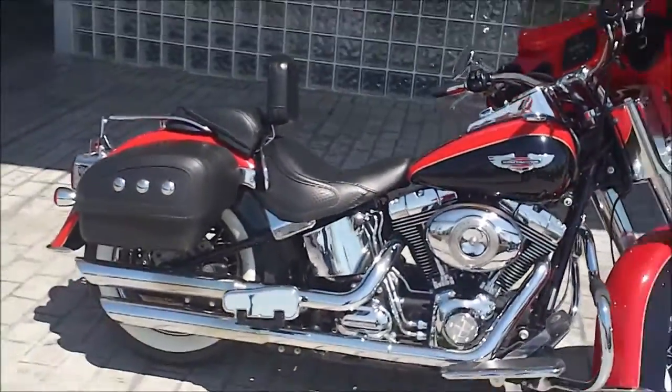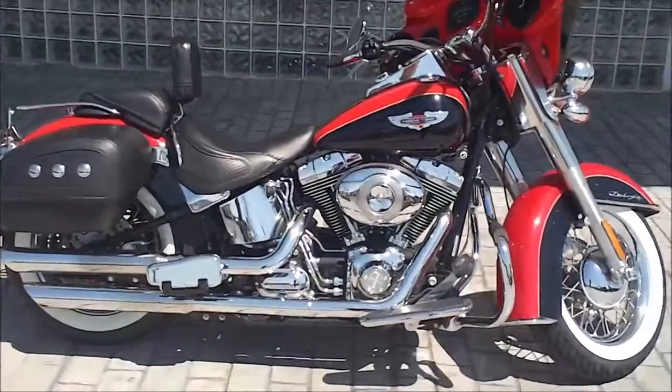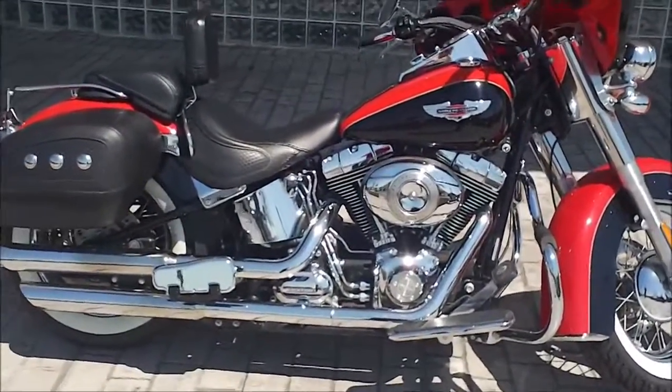If you have questions about this bike or anything else you see here on our website, contact Jeff Oh in internet sales. My direct line is 901-312-4844. Let's crank this one up and see how she sounds.